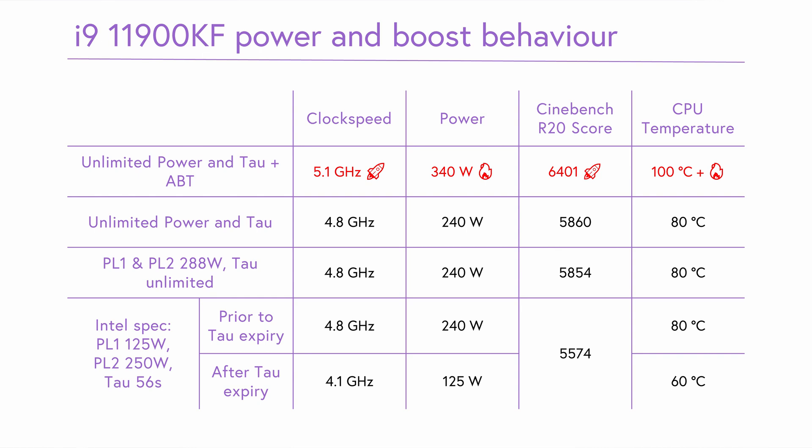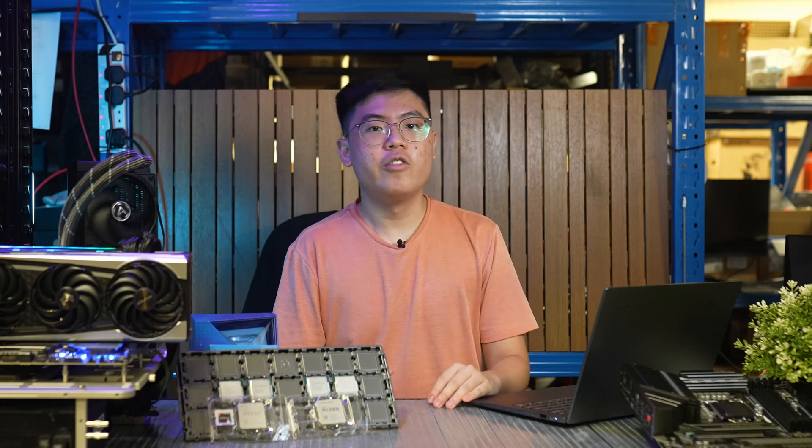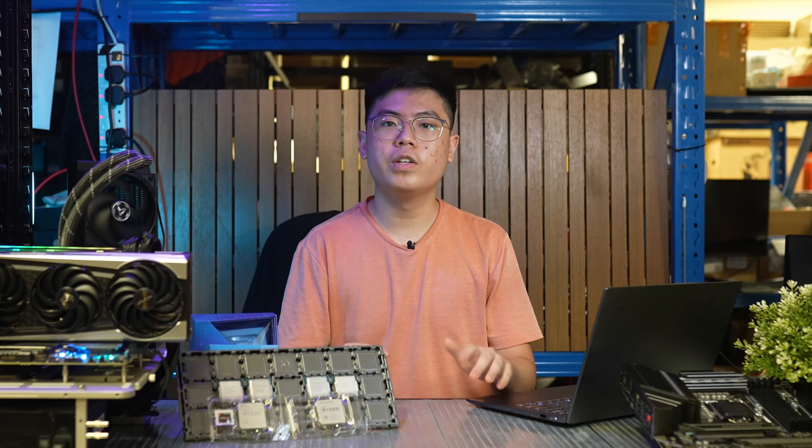To compare against other CPUs, we ran Prime95 small FFTs and measured power consumption both in software and at the wall. For the 11900KF, onboard telemetry reports 280W, with the whole system measuring about 400W at the wall. The 11700KF reports 300W while measuring 410W at the wall. In stark contrast, the 5800X draws just 135W — providing the same or better performance in almost all our benchmarks. The 5900X and 5950X sustain lower all-core frequencies and draw even less power despite higher core counts. If you'd like to reduce power consumption on the Intel CPUs, enforcing the official 125W long-term power limit is recommended if you lack adequate cooling or are concerned about electricity use.